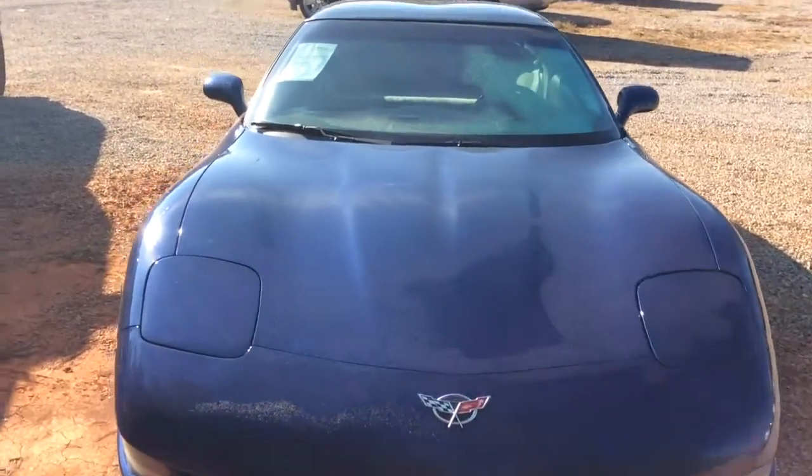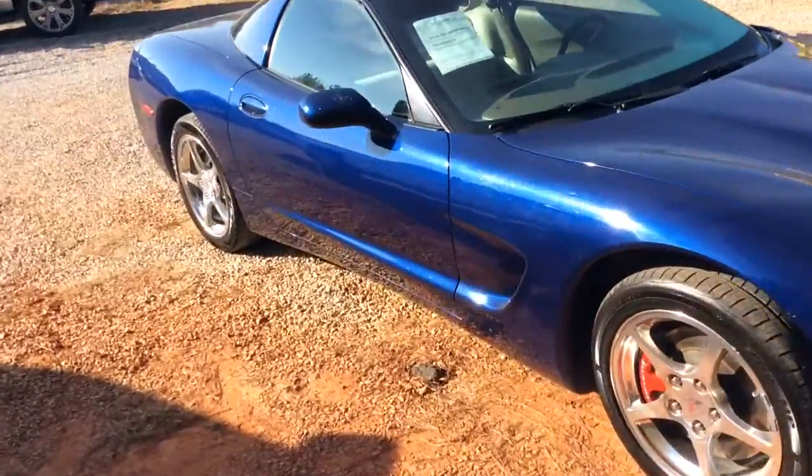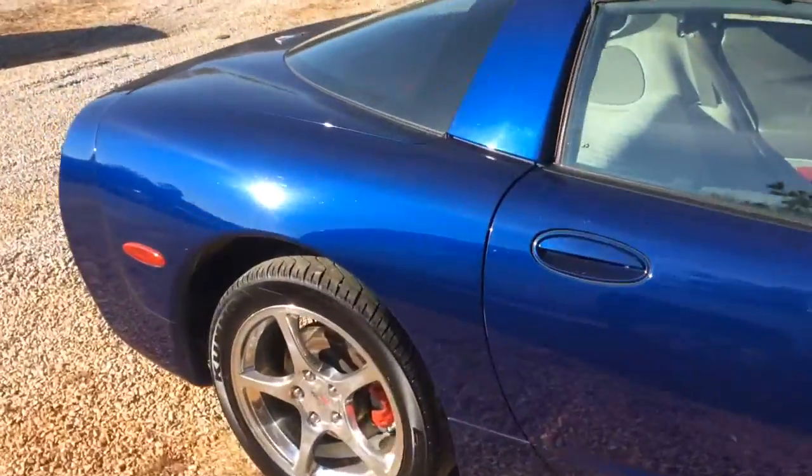Hey, this is Dawn Wolf at Jimmy Britt Chevrolet, and this is our 2004 Corvette that you inquired about online. Just going to make a quick walk-around video for you, show you a little bit more about it.